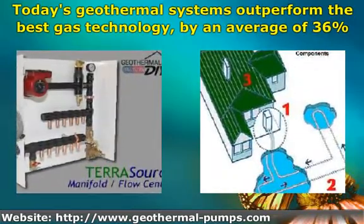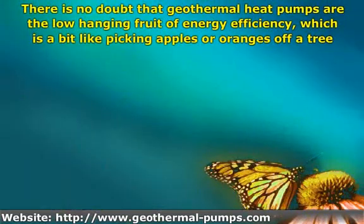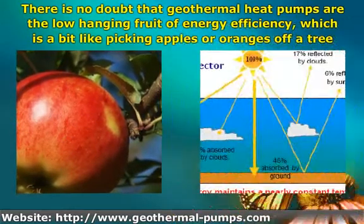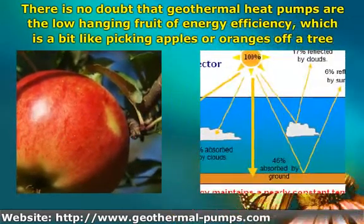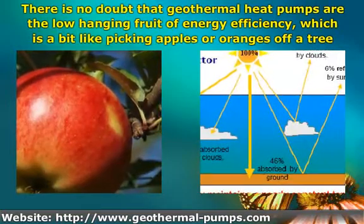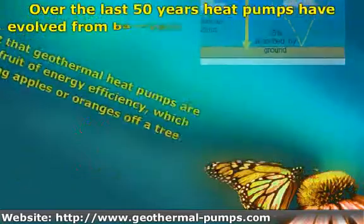There is no doubt that geothermal heat pumps are the low-hanging fruit of energy efficiency, which is a bit like picking apples or oranges off a tree — once the low-hanging fruit has been picked it gets harder. But geothermal heat pumps are low-hanging fruit, and utilizing this resource really is a no-brainer.